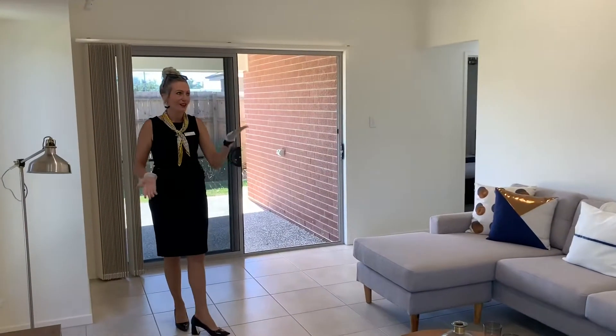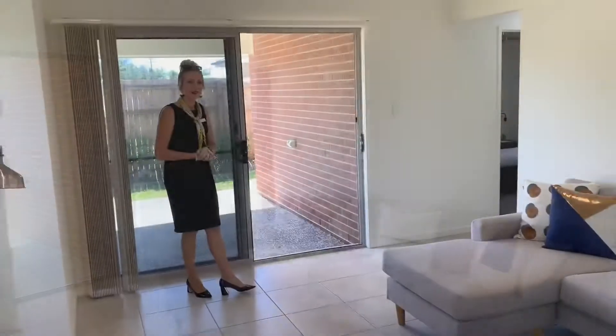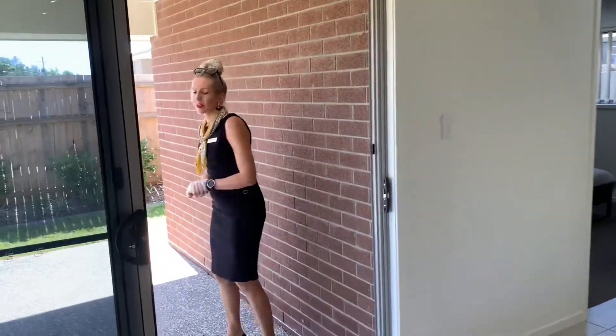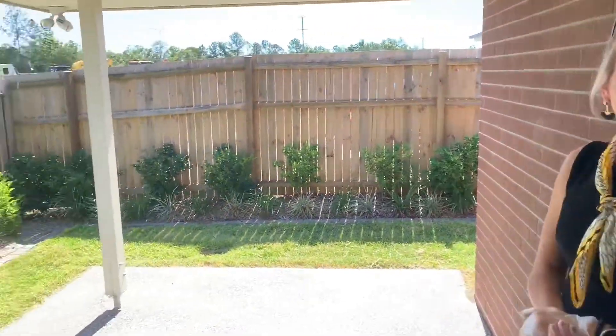Lovely air-conditioned lounge room, going out straight to the outside. Fully landscaped, with an undercover area — perfect for entertaining.